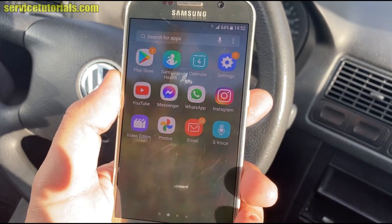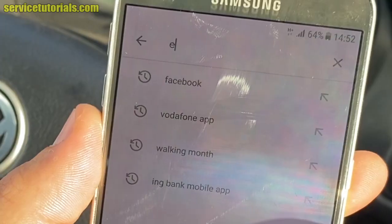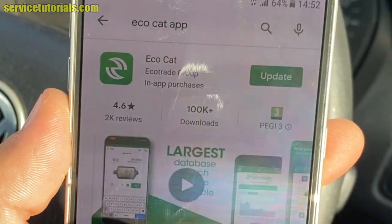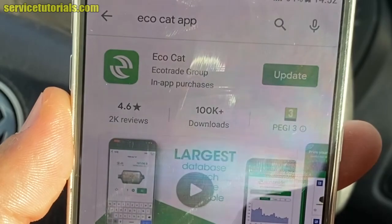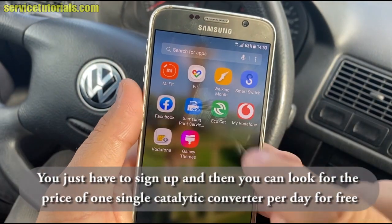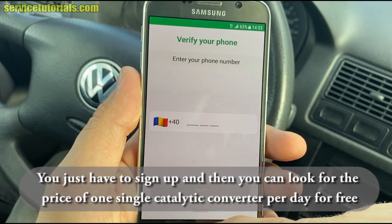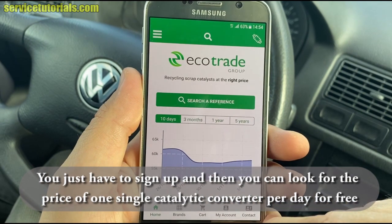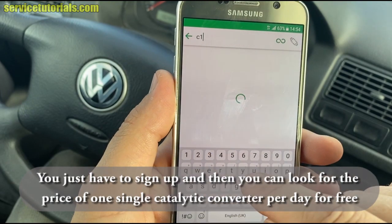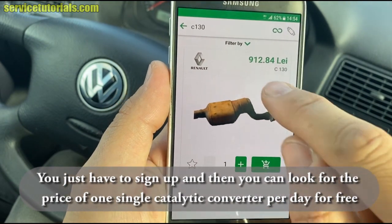Here is a Samsung smartphone. Access Google Play and search for the EcoCut app — we already have it installed on our phone. Download it, sign up, and you can look up the price of one single catalytic converter per day for free. In the search field, look for C130. There it is — the price is shown in local currency.